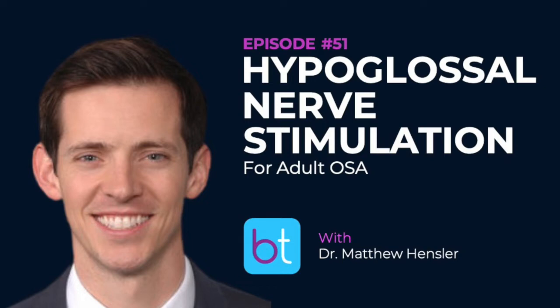Dr. Hellman and I are the two people within our group that offer the procedure. We're both based in Cincinnati and go to multiple offices. It's nice to have good partners, especially when you're building a program.